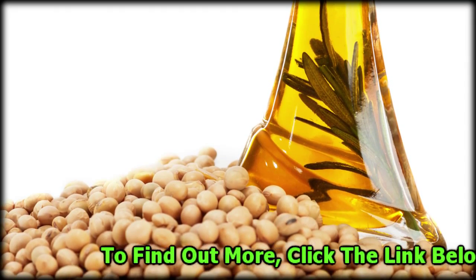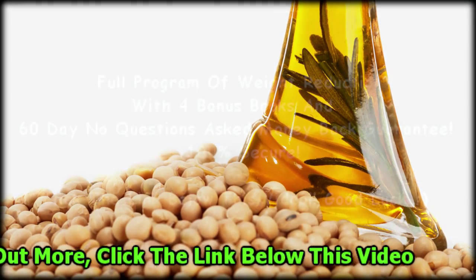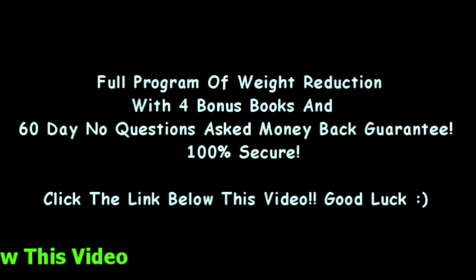Would you really want to have the body of your dreams? After you click the link below this video, you will see the best program to lose fat. This program helped me to have the perfect body, with four wonderful bonus books — try it before it's too late.